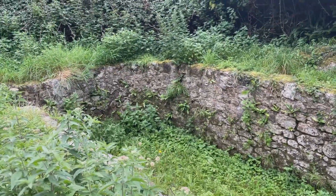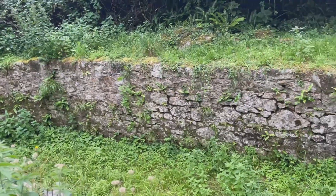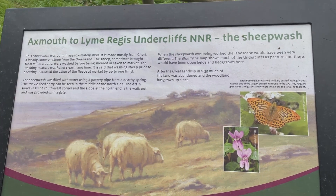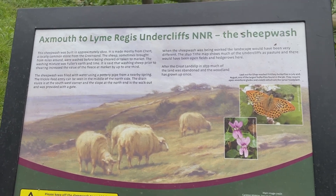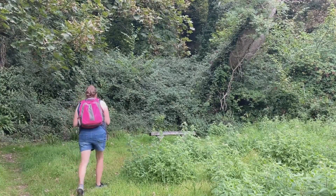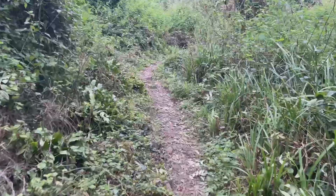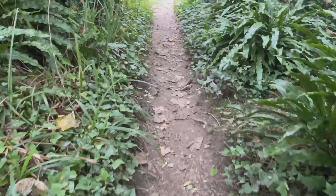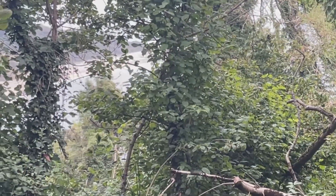I went to have a look at the sheepwash — didn't go down there last time. This sheepwash was built in approximately 1800 and it's made mostly from chert, a locally common stone from greensand. The sheep, sometimes brought from miles around, were washed before being sheared or taken to market. The washing mixture was fuller's earth and lime. It's said that washing sheep prior to shearing increased the value of the fleece at the market by up to one third. I'm just going to sit up there on that seat, have some water, a bit of Mars bar, and charge my phone.